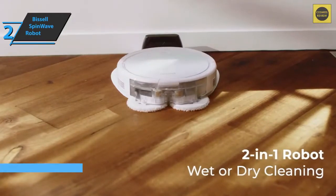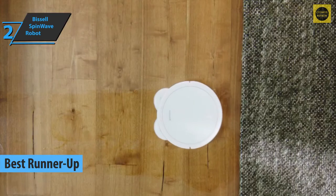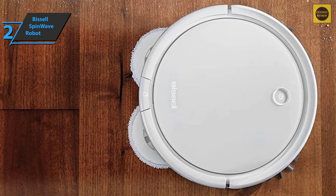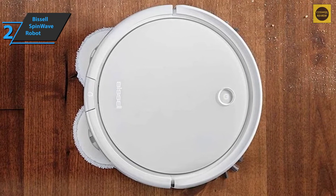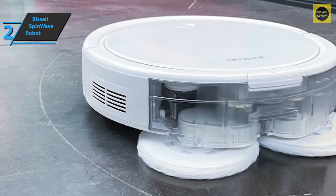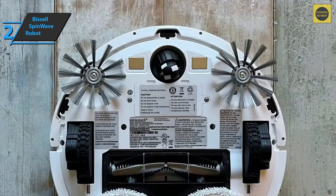Here we are with the Bissell Spin Wave Robot, the runner-up best robot mop on the market in 2022. We're looking at a floor cleaner that covers all the basics. As the name suggests, there are two modes — the dust cup puts the vacuum cleaner in dry mode, and the cloth attachment puts the robot in wet mode. The vacuum cleaner is short enough to fit under your couch, kitchen chairs, and even the plates next to your kitchen counters. There's only one physical button to turn it on or off, while a double tap brings the robot back to base.